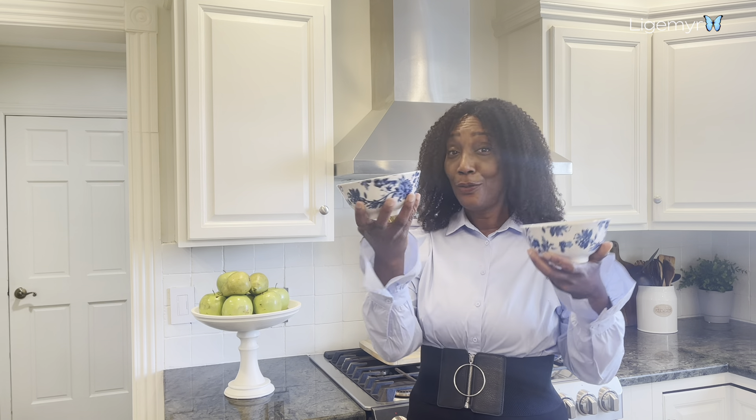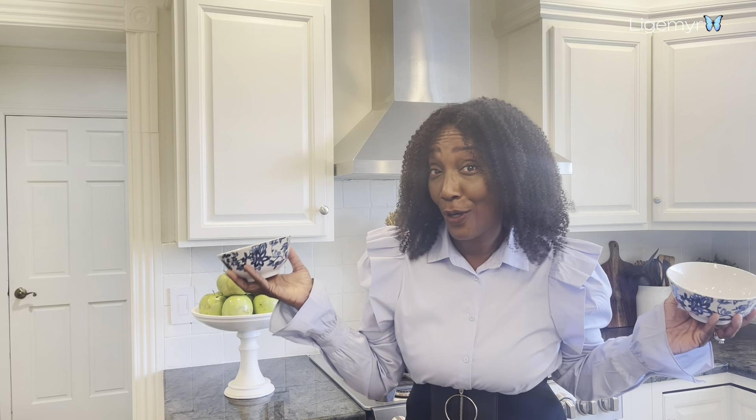I want to show you guys these two bowls I got at Dollar Tree, and I think they are so cute. At a dollar twenty-five, you can't beat that.